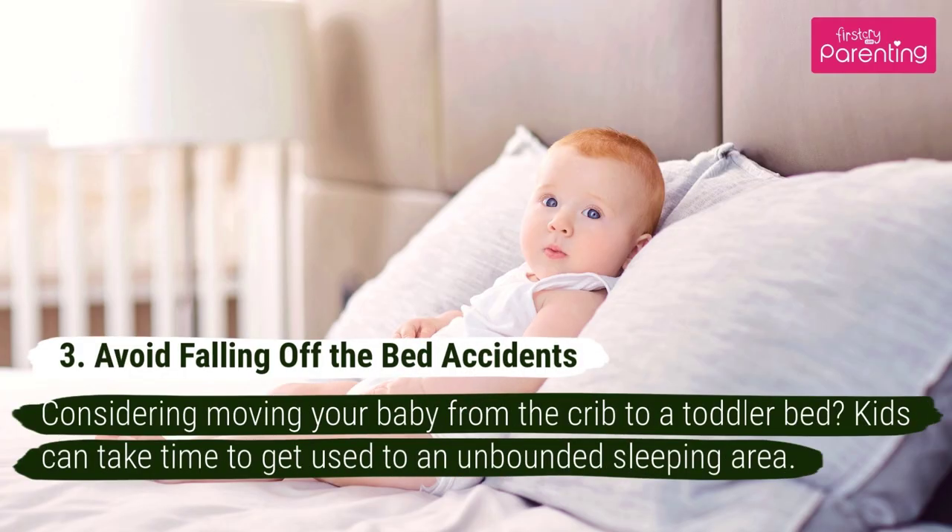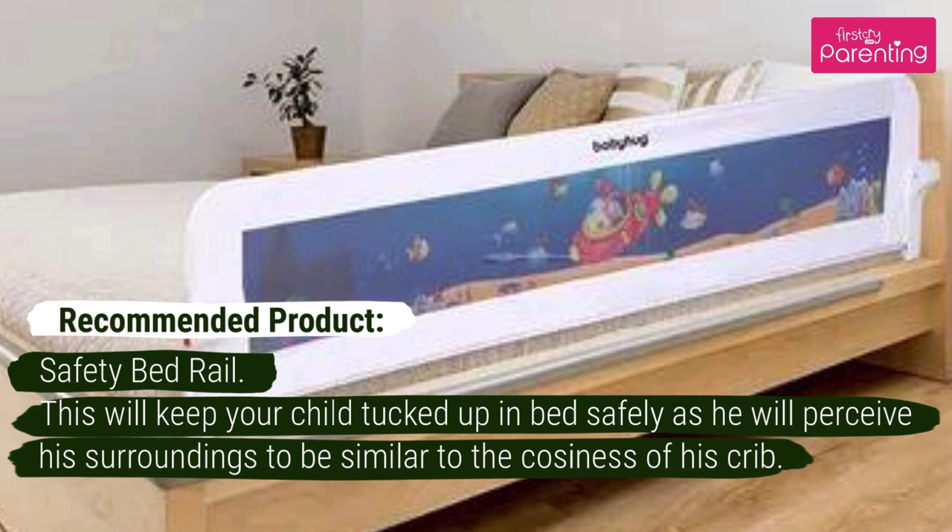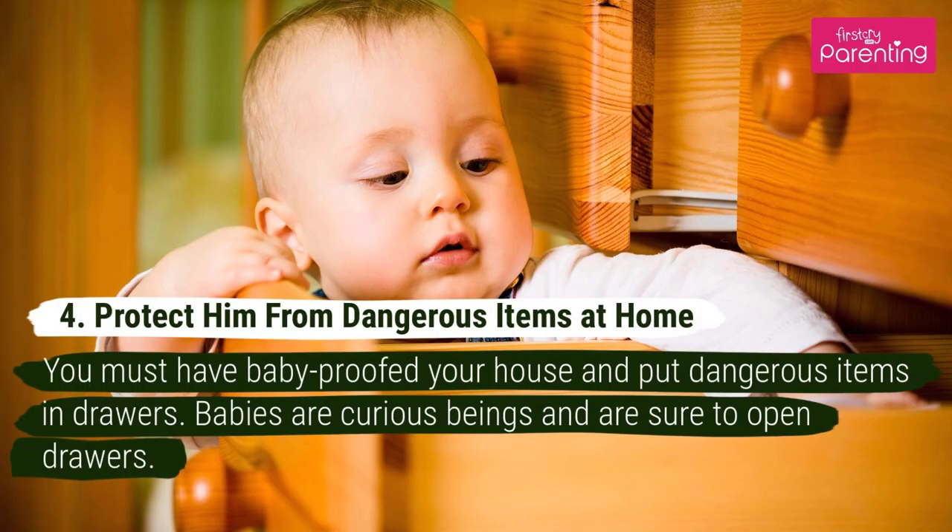Number 3: Avoid Falling Off The Bed Accidents. Considering moving your baby from the crib to a toddler bed? Kids can take time to get used to an unbounded sleeping area. Recommended Product: Safety Bed Rail. This will keep your child tucked up in bed safely, as he will perceive his surroundings to be similar to the coziness of his crib.